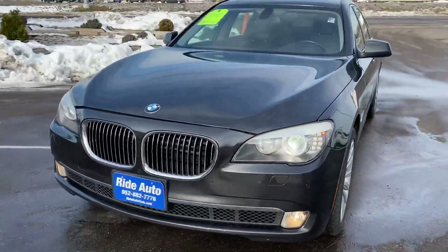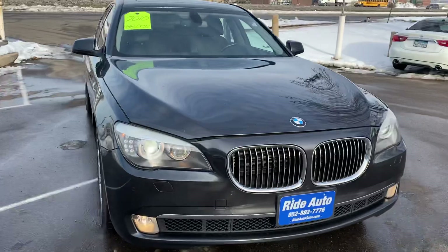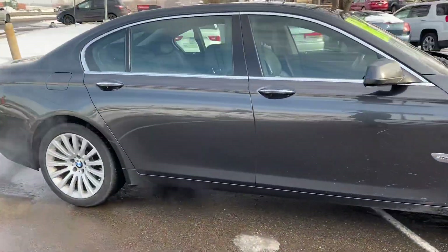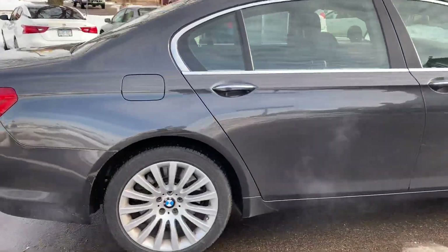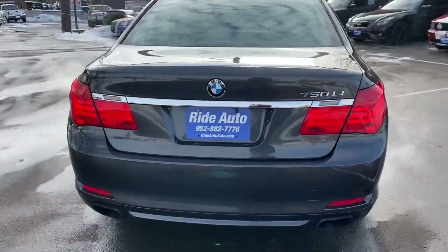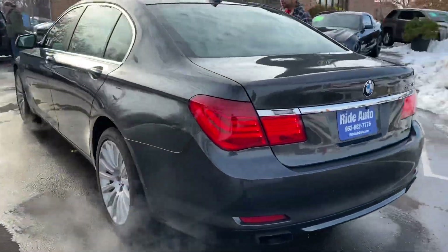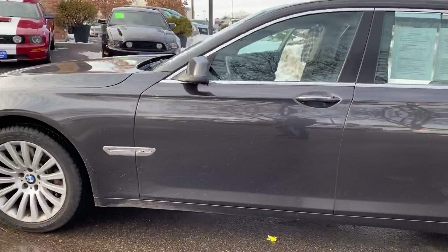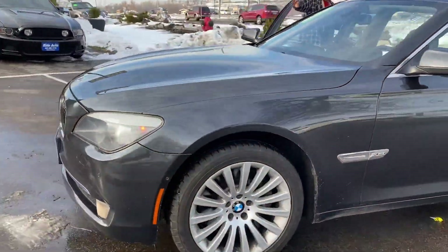Hello and welcome to Ride Auto. We're pleased to bring you this beautiful 2010 BMW 7 Series 4-door sedan — the big body, X-Drive all-wheel drive. BMW calls it the ultimate driving machine: the 750Li, twin turbocharged V8 engine, alloy wheels, dark gray in color, lots of chrome accents. Beautiful car, beautiful condition.